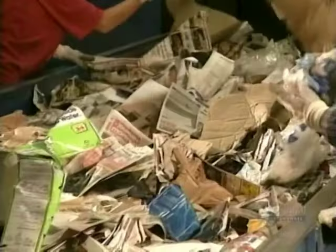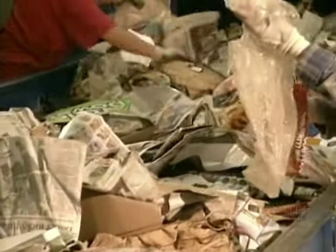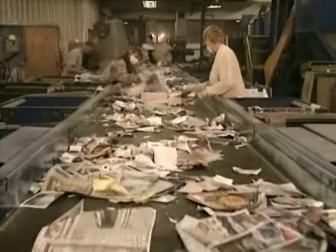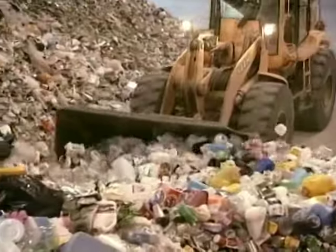On the paper and boxes line, workers first remove any plastic, metal or glass that got there by mistake. Then they sort what's left into three categories: first, corrugated cardboard — what brown boxes are made of; second, newsprint; and third, mixed fiber paper such as cereal boxes, envelopes and greeting cards.